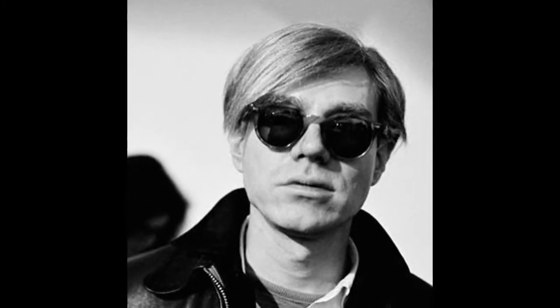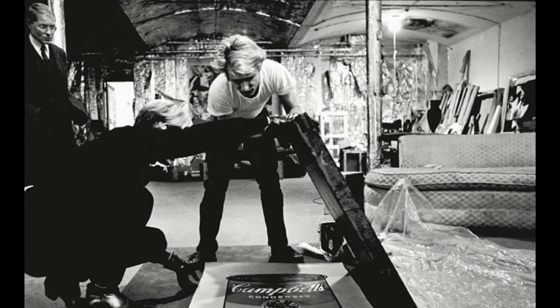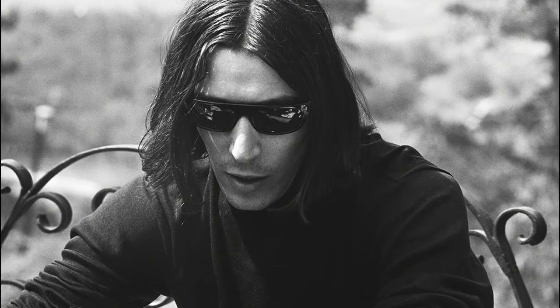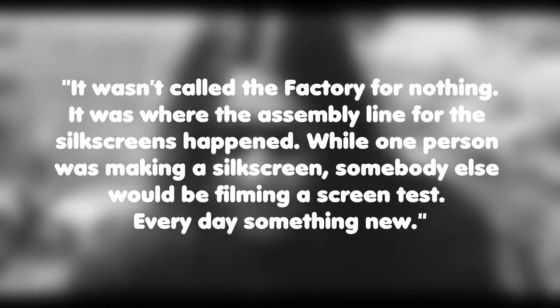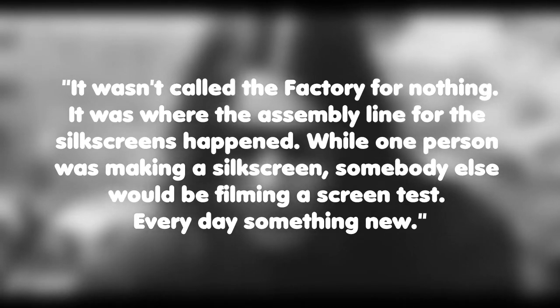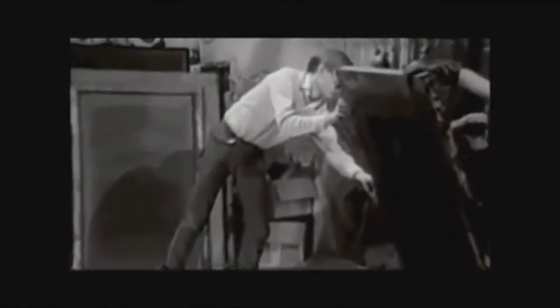In 1964 Warhol opened his own art studio in a warehouse called The Factory. It was both a productive art studio — with John Cale of the Velvet Underground remarking that it wasn't called The Factory for nothing, it was where the assembly line for the silkscreens happened. While one person was making a silkscreen, somebody else would be filming a screen test. Every day something new. And a cultural hotspot full of many of New York City's outsiders: wannabe fashion models, speed freaks, poets, movie makers, all sorts.